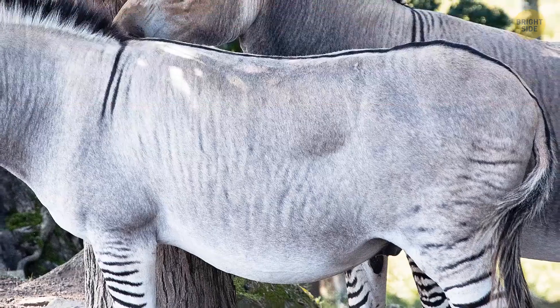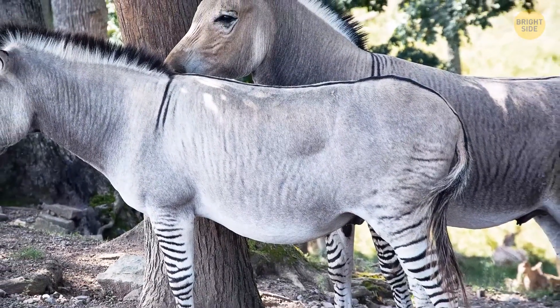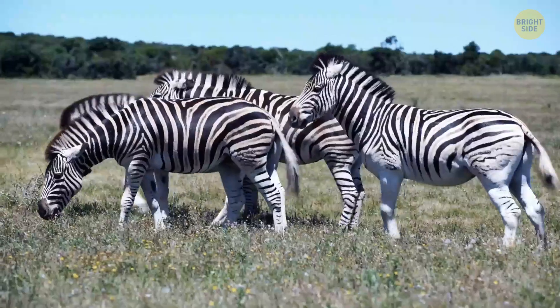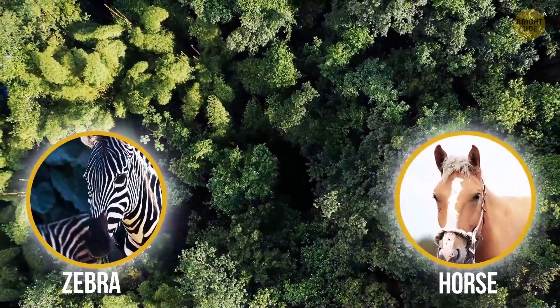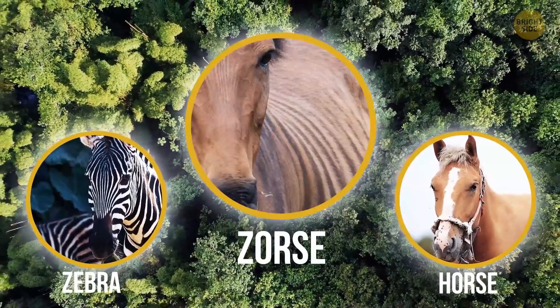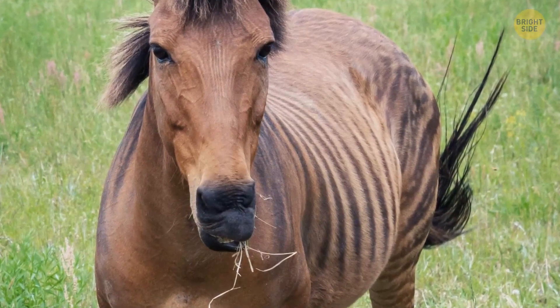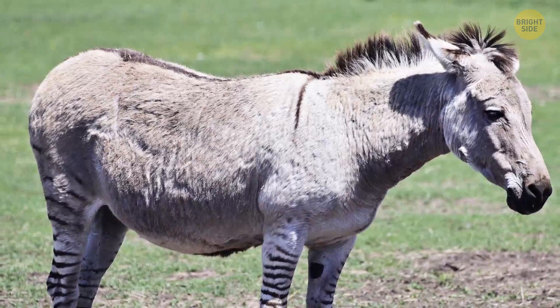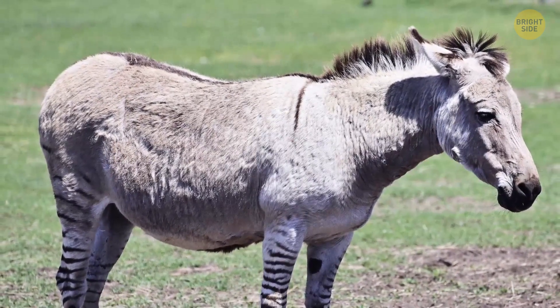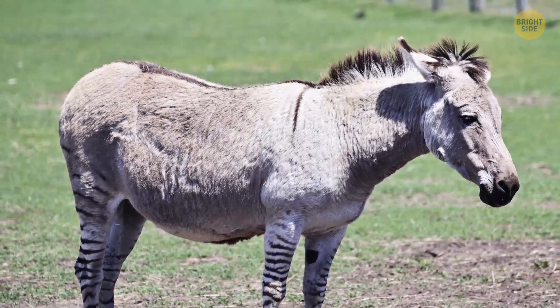Here's one unexpected mixture — a zebroid. Technically it's a name people use to describe a hybrid of a zebra and any equine species. But when you pair a zebra and a horse, their young is called a zorse. Zebra hybrids mostly look like whichever animals they've been crossbred with, but with the striped coat of a pure zebra. Most don't even have fully striped coats — you can mostly see the stripes on non-white areas of their bodies and legs.